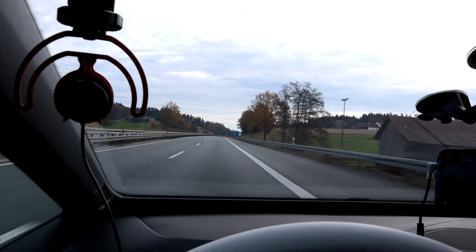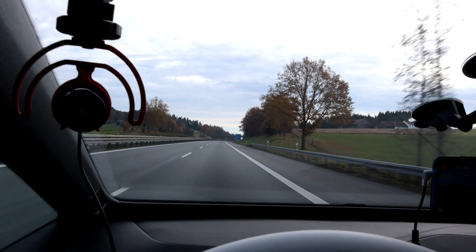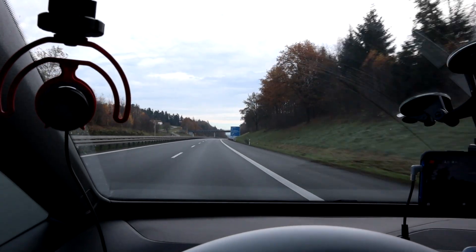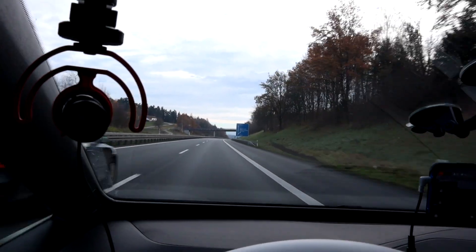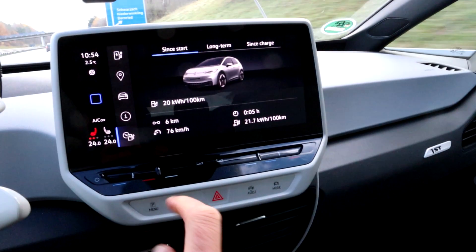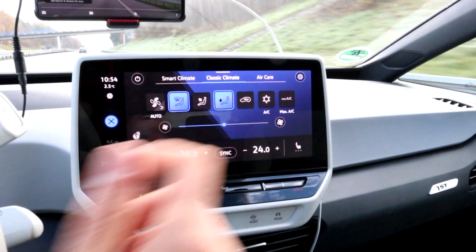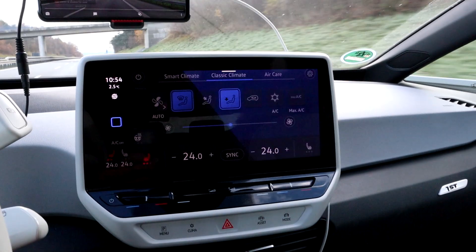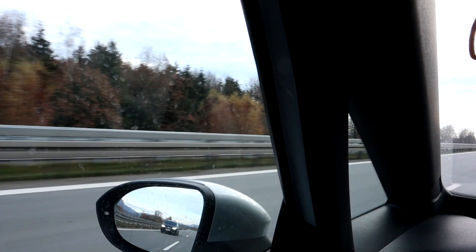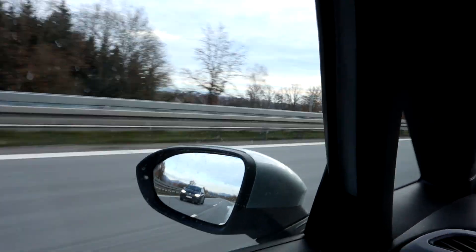We're going in the direction of home for me, but then heading toward Munich. No trucks today hopefully. We both have the car climate at 24 degrees for the whole car with the fan in the middle, and we'll see what consumption he has.